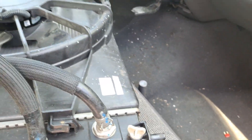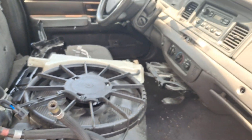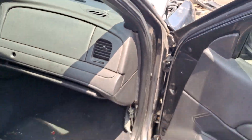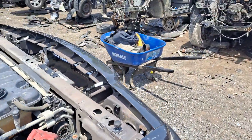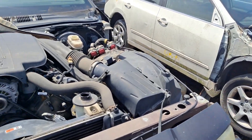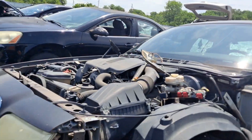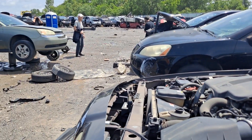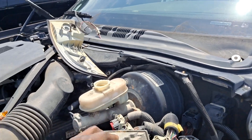It had the laptop mount right here where they had the laptop. Now this one was definitely a street appearance package. Got some nice black door panels on it too. Yep this 05 here - oh there's the ECU right there.